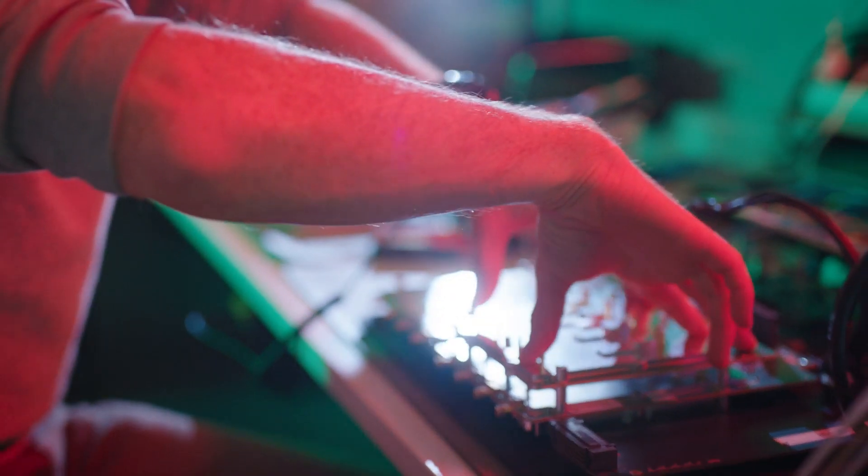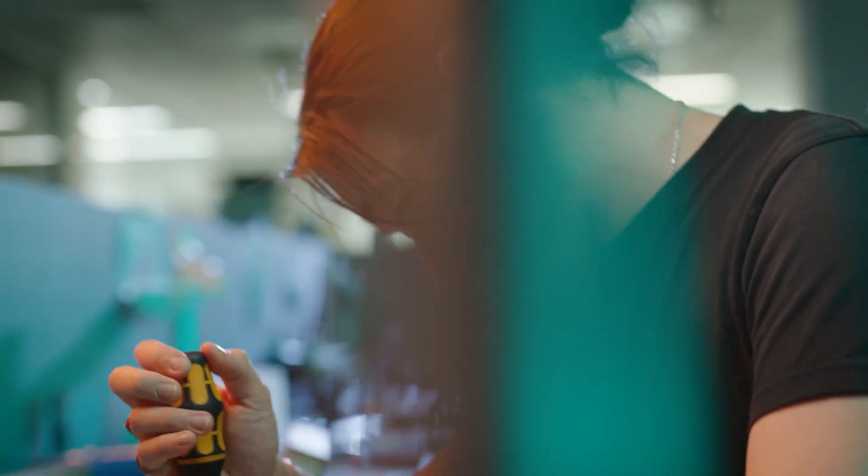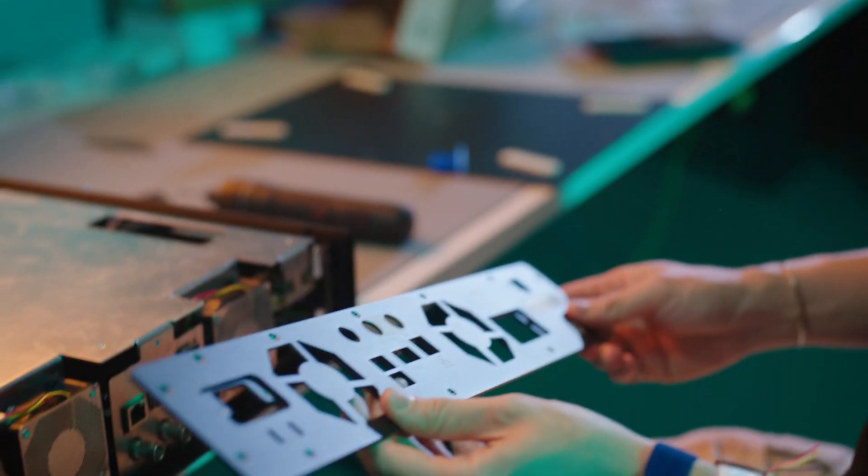The MOKU Delta is going to be the thing that I would want to use as an engineer. It's got more channels, higher bandwidth, digital IO, and high-speed streaming. If I still picked up a soldering iron today — unfortunately I don't — but if I did, I would want a MOKU Delta.